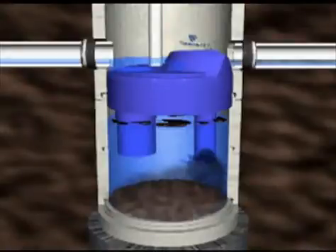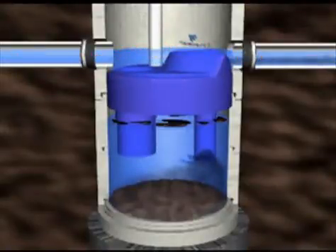During infrequent high flow periods, peak stormwater flows will pass over the diverting weir and continue through the outlet. This bypass still diverts bed load sediments into the lower chamber, but prevents peak flows from scouring previously collected sediment and oil.